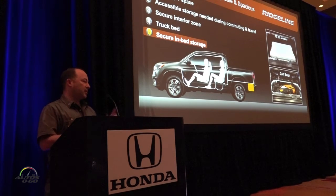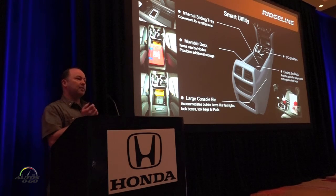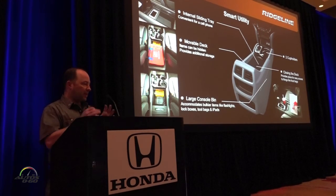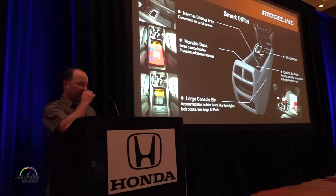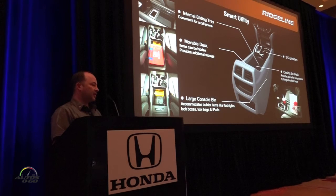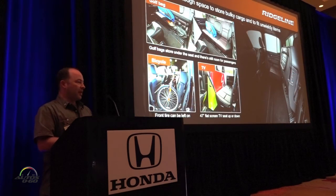The trunk is improved over the previous one: the floor is now completely flat — we eliminated the clearance bump for the spare. It holds up to an 82-quart cooler, and can handle golf clubs, clean stuff, dirty stuff, wet or dry — it doesn't matter. The original Ridgeline had a great center console but with a column shifter that was a little outdated. Moving to a traditional shifter, we now have an integrated console with two cup holders, a sliding tray, and a large console box that is very flexible and easy to operate.